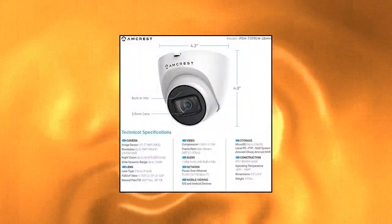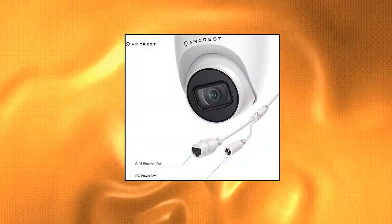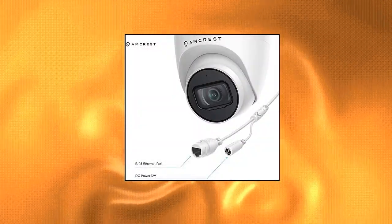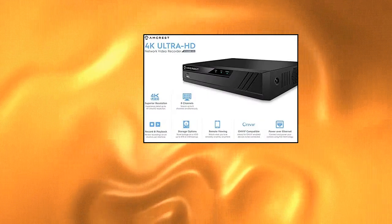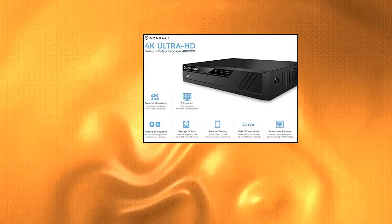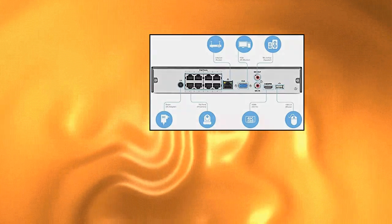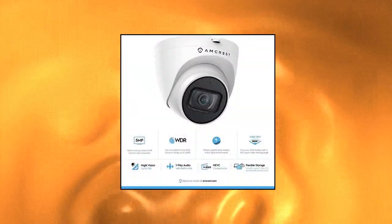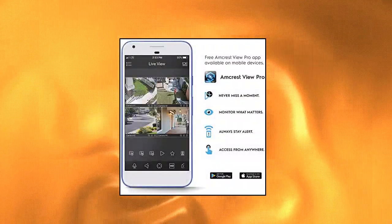Amcrest 5MP PoE Security Camera System Outdoor — 8-channel PoE NVR, 4 pieces 5MP turret PoE cameras, IP67 metal turret PoE IP cameras with built-in mic, pre-installed 2TB hard drive. Amcrest's NVR comes with a pre-installed 2TB Seagate Skyhawk Security Surveillance hard drive, featuring 8-channel recording, the latest H.265 video compression, 8-port PoE, and playback and live view in up to 8MP resolution at real-time 30fps.